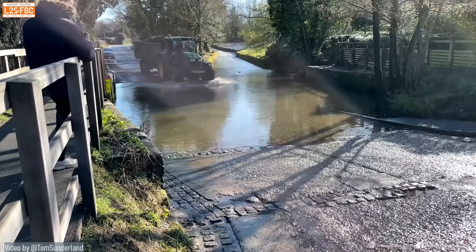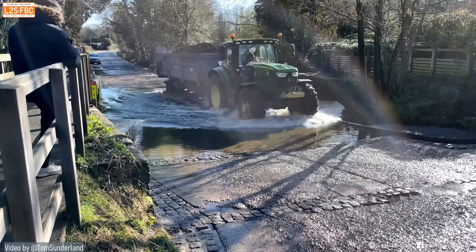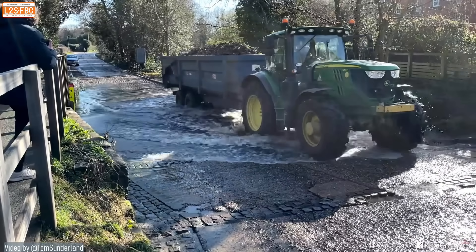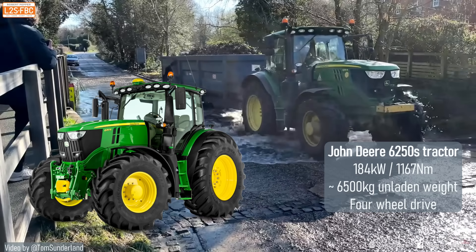The story begins with this tractor, or one very similar to it, captured crossing when the ford is not flooded. It's a large, heavy tractor — weighs around six and a half tons, four-wheel drive, lots of power and torque, and it's not easily stopped.